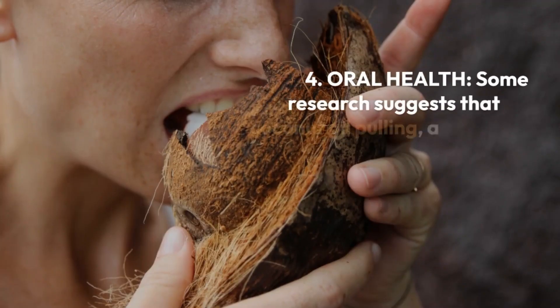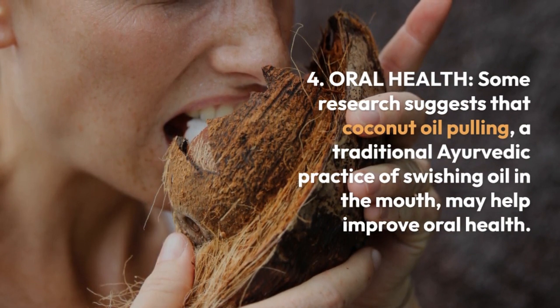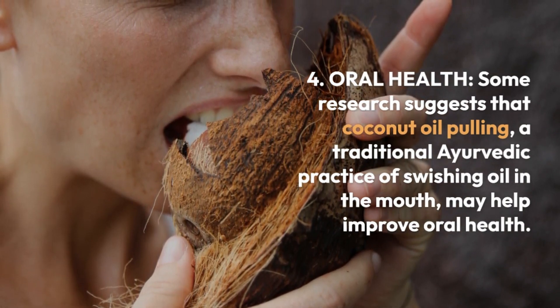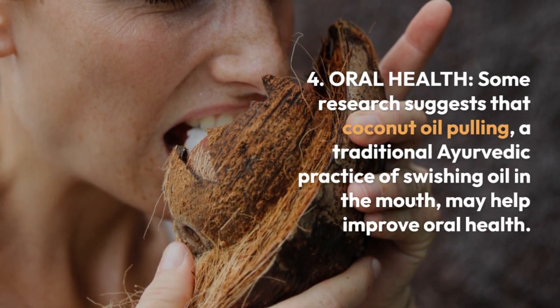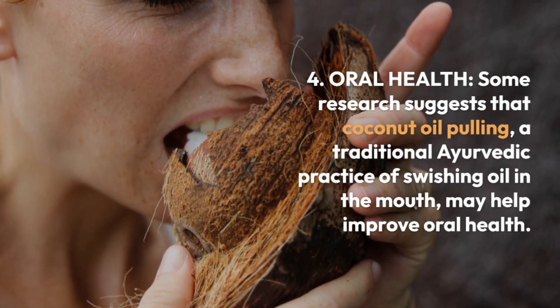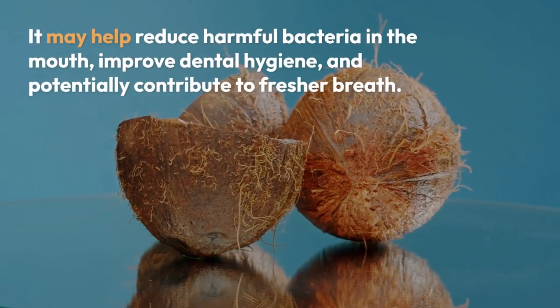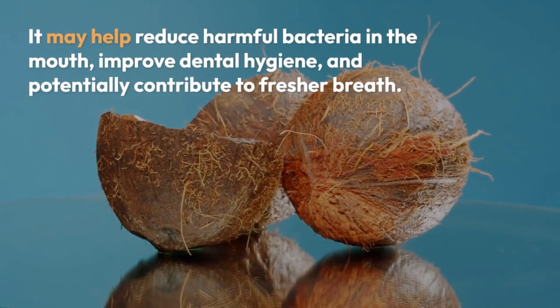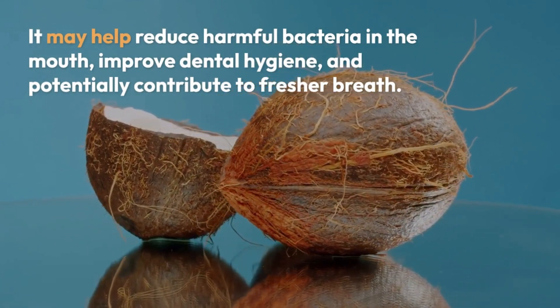Number 4: Oral Health. Some research suggests that coconut oil pulling, a traditional Ayurvedic practice of swishing oil in the mouth, may help improve oral health. It may help reduce harmful bacteria in the mouth, improve dental hygiene, and potentially contribute to fresher breath.